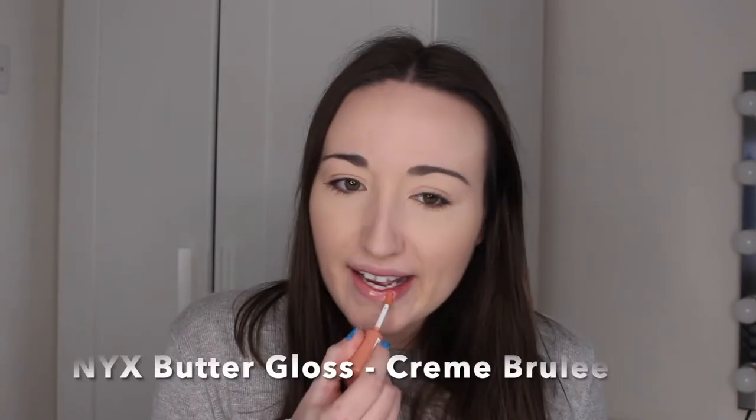Next up we have a lip gloss — this is the NYX Butter Gloss in the shade Creme Brulee. As you can see, this is just a clear, very nude clear lip gloss. It's not sticky at all — super comfortable to wear. I also like wearing this with different colour lip liners underneath to give different colours, but I love wearing it on its own in springtime. It's so hydrating and super glossy. These are only £6 each.